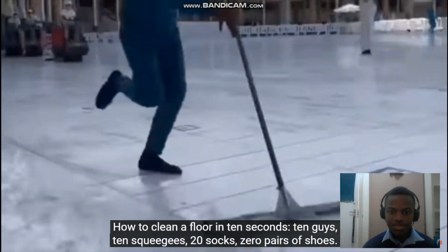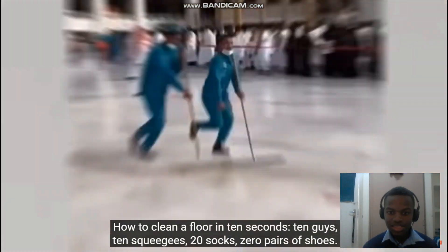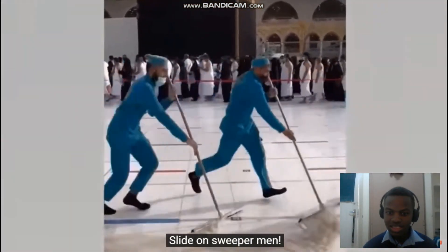How to clean a floor in 10 seconds: 10 guys, 10 squeegees, 20 socks, zero pairs of shoes. Slide on, sweeper men.